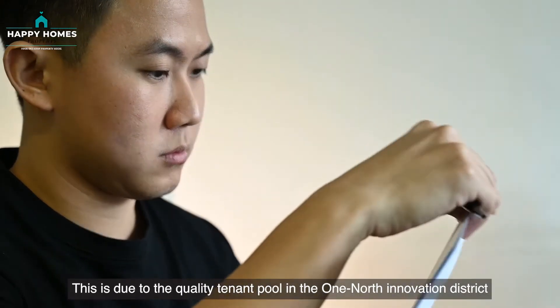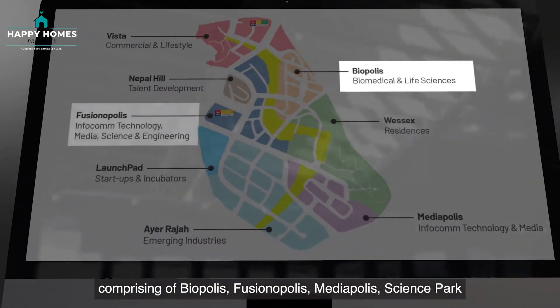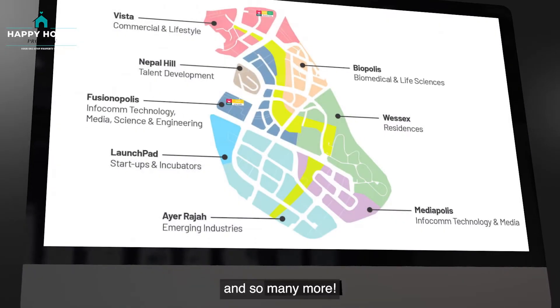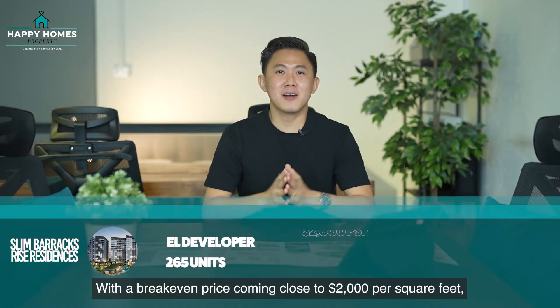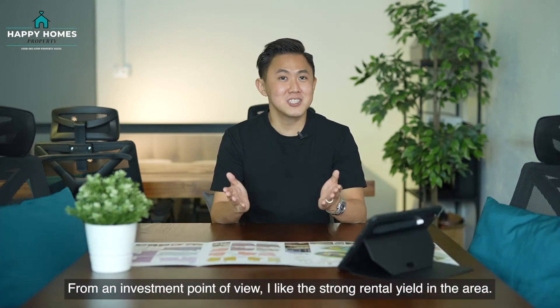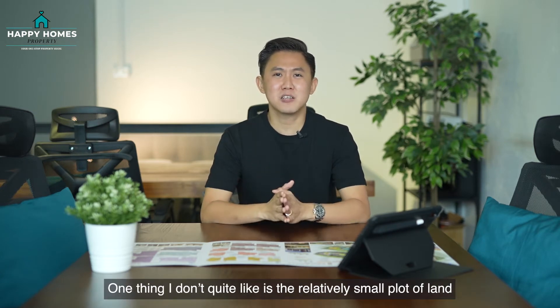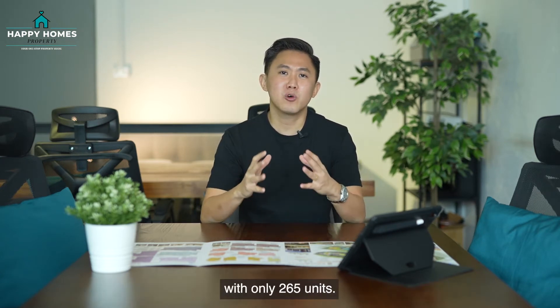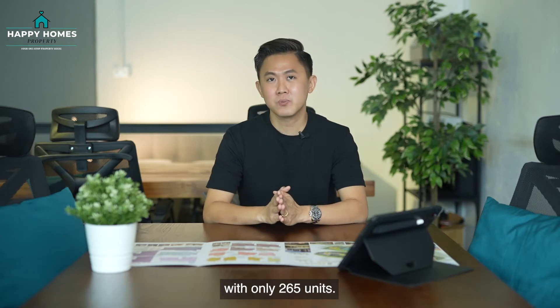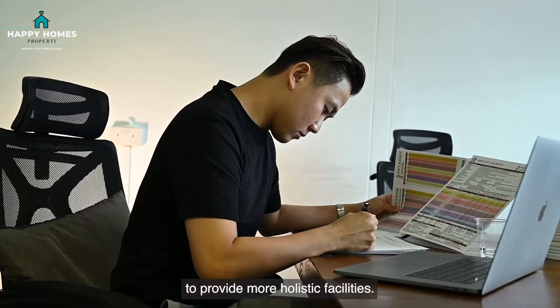This is due to the quality tenant pool in the One-North Innovation District, comprising Biopolis, Fusionopolis, Mediapolis, Science Park, and so many more. With a break-even price coming close to $2,000 per square foot, we think the expected launch price will be in the range of $2,200 to $2,400 per square foot. From an investment point of view, I like the strong rental yield in the area. One thing I don't quite like is the relatively small plot of land with only 265 units — we have to see how the developer can efficiently utilise the land to provide more holistic facilities.